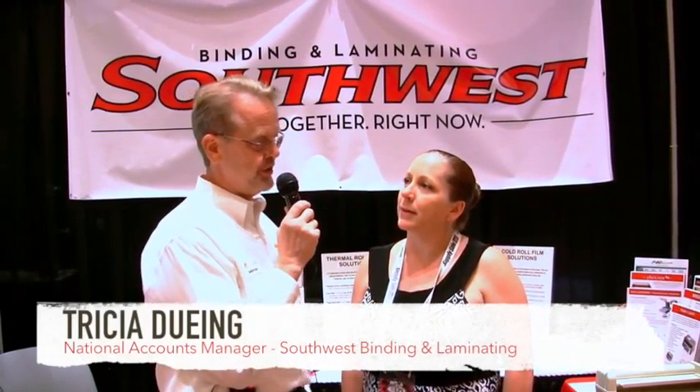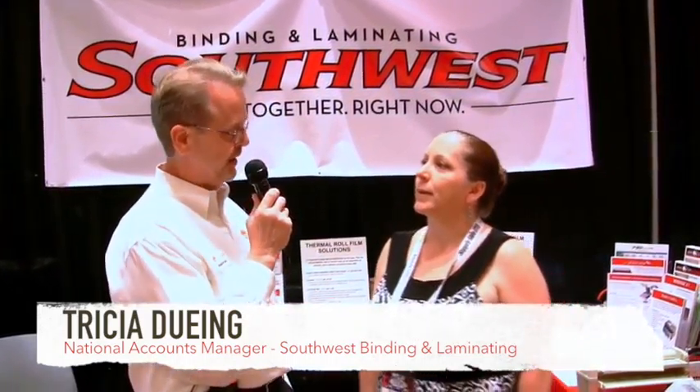I'm here with Trisha from Southwest Binding. Trisha, this is your first year attending the Retail Shippers Expo. What's your experience been like so far?